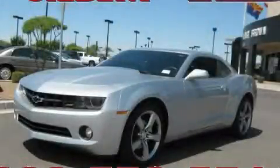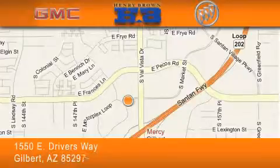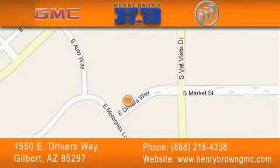Call or visit us right now and arrange your test drive today. Henry Brown Buick GMC is located at 1550 East Drivers Way in Gilbert. Our goal is to exceed all of your expectations to ensure that you'll return for future visits. Cars and trucks cost less and trades are worth more at Henry Brown Car and Truck Store.